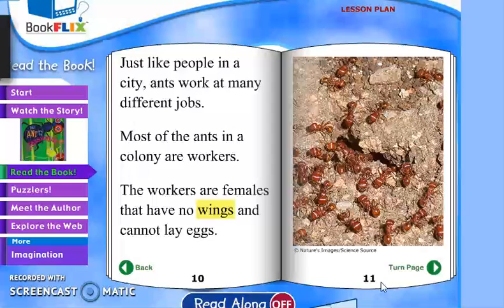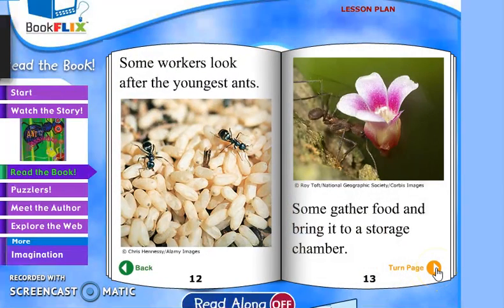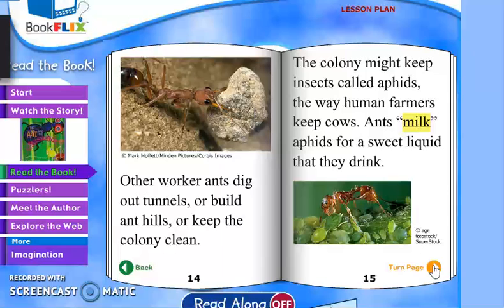Most of the ants in a colony are workers. The workers are females that have no wings and cannot lay eggs. Some workers look after the young ants, some gather food and bring it to the storage chamber. Other worker ants dig out tunnels, build ant hills, or keep the colony clean. The colony might keep insects called aphids the way human farmers keep cows, and ants milk aphids for a sweet liquid that they drink.